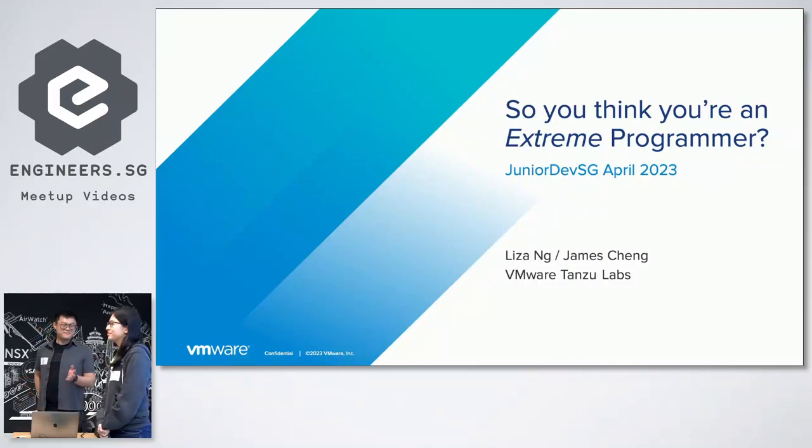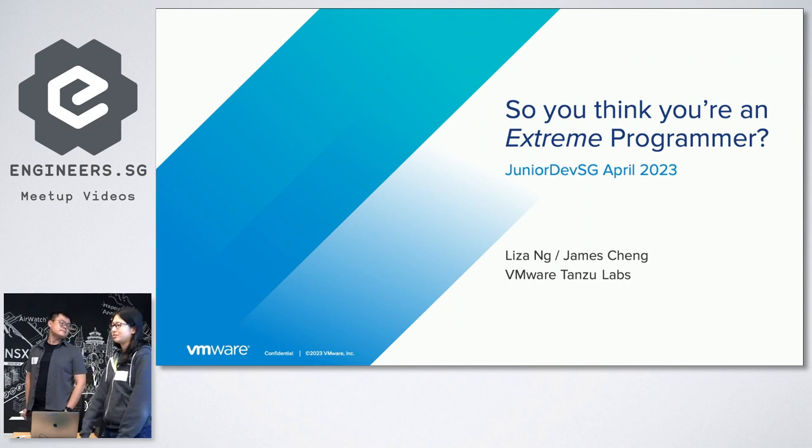I'm James, also from VMware Tanzu Labs. We are software engineers from Tanzu Labs, where Extreme Programming is one of our core disciplines.